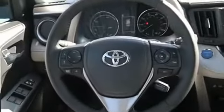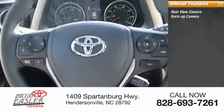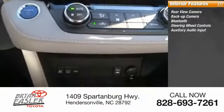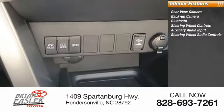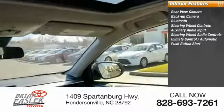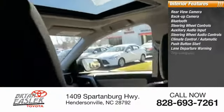Inside you'll find rear view camera, backup camera, Bluetooth, steering wheel controls, auxiliary audio input, steering wheel audio controls, climate control automatic, push button start, lane departure warning, and trip computer.